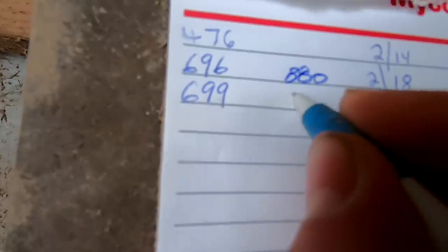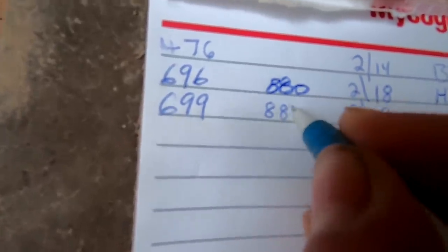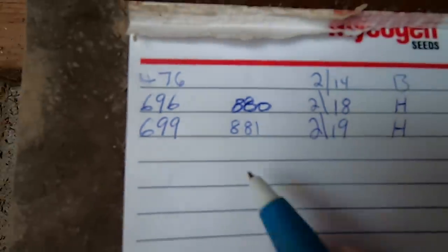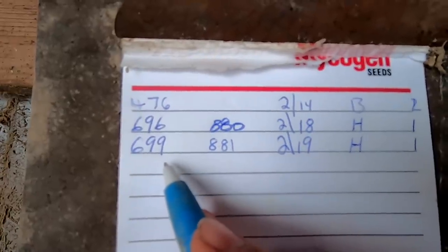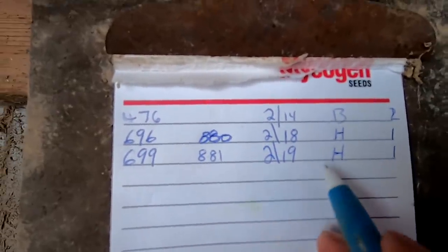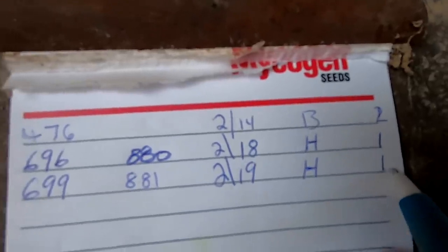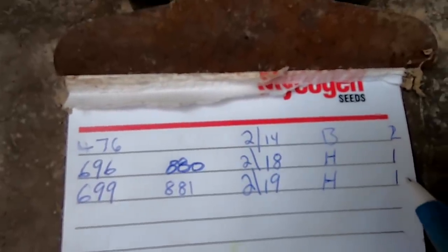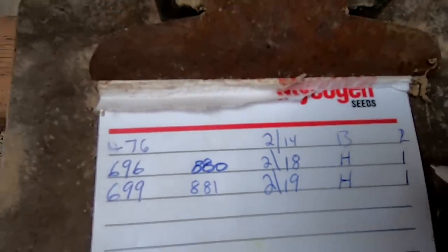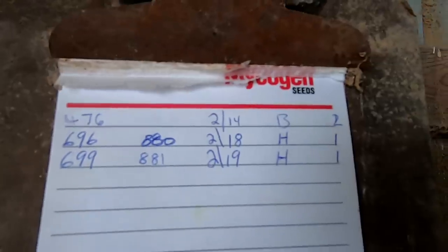This is the sheet where we write down the calvings. I'm putting down 881 right here — that's the year tag number the calf got from cow 699. Then we record the date, the sex of the calf — heifer — and the birthing difficulty on a scale of one to three. One is easy, three is we had to help or it was a hard calving. Most of the time we have ones, which means they can have them on their own.